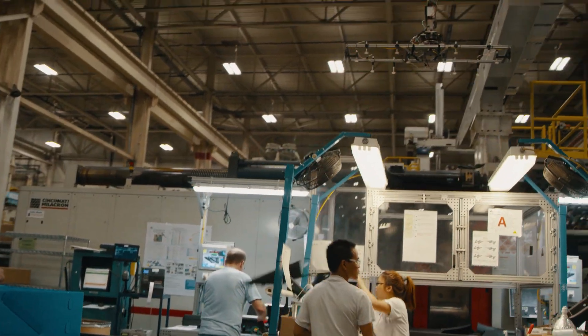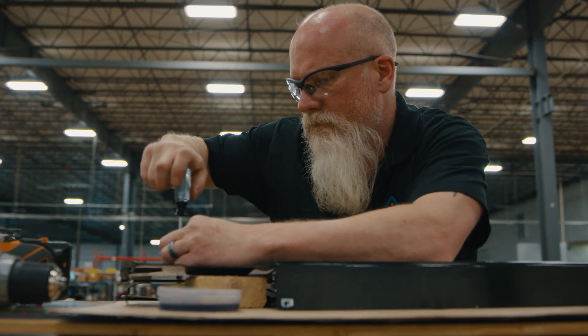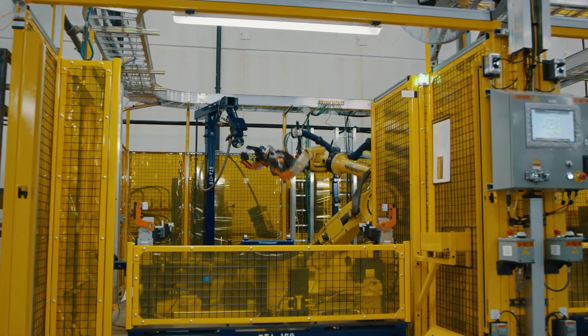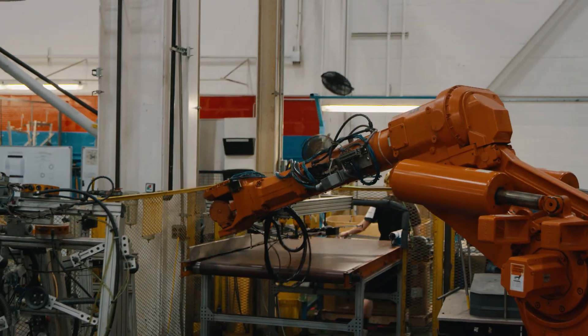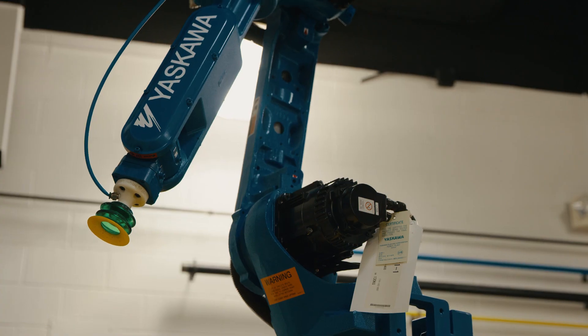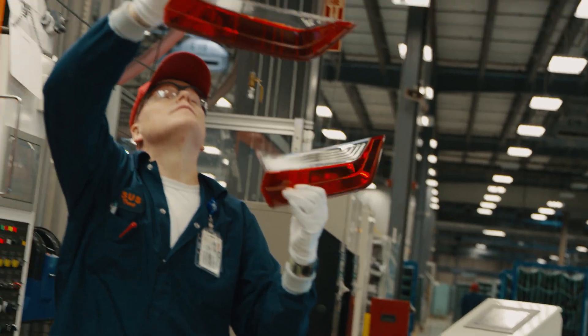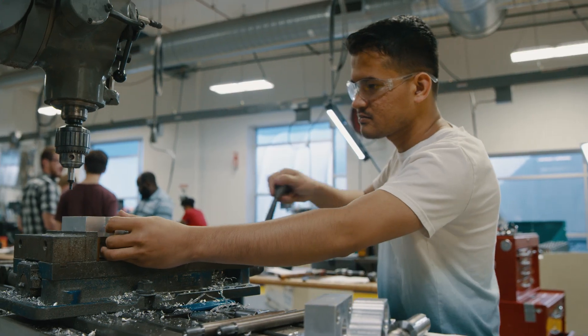As a community where nearly 50% of our workforce is in manufacturing, I think the future is bright. Everyone talks about how the robots are replacing the people. That's happening, but we still have to have people who program the robots. Robots are not intelligent until you make them intelligent, and so I think the opportunities are endless from a manufacturing, technical, engineering type of standpoint.